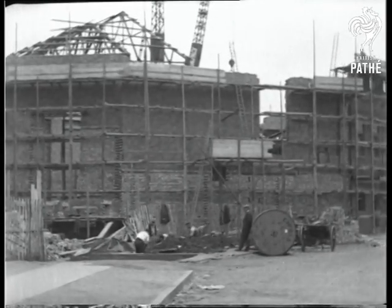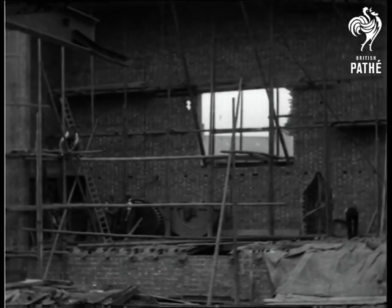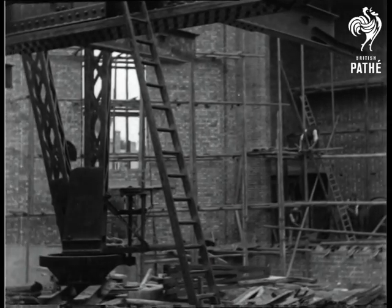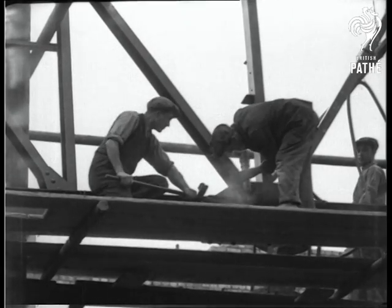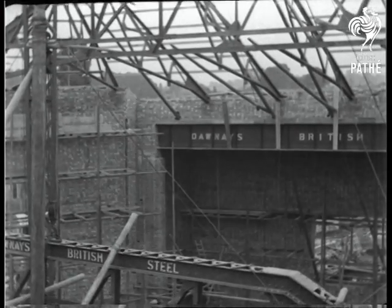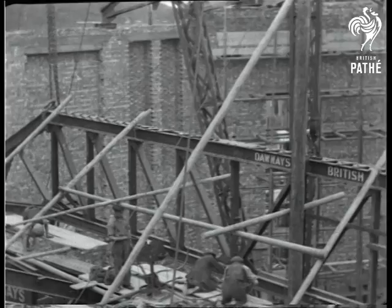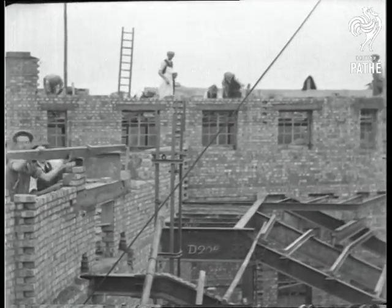And so it gradually begins to take shape. There are 300 men at work here, giving employment for seven months. Every man knows his job and he does it well. Over a million bricks have had to be placed and hundreds of tons of steel — all British. Gradually it rises up, bit by bit. There's the skeleton of the café where you can go either before or after the show for teas and light refreshments.